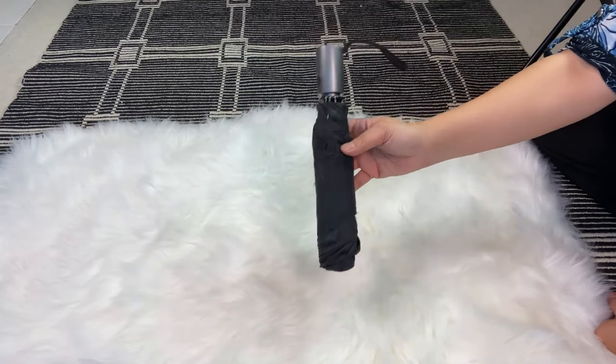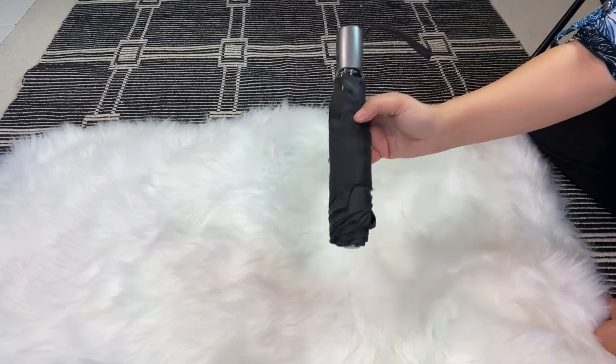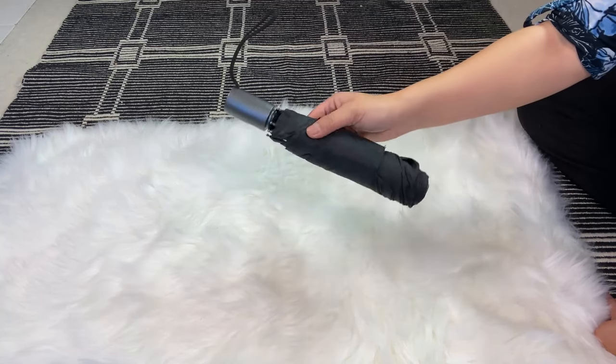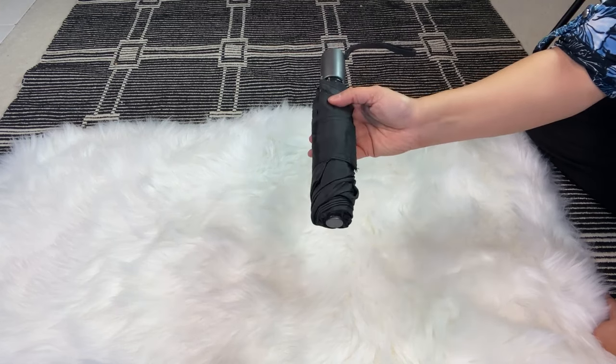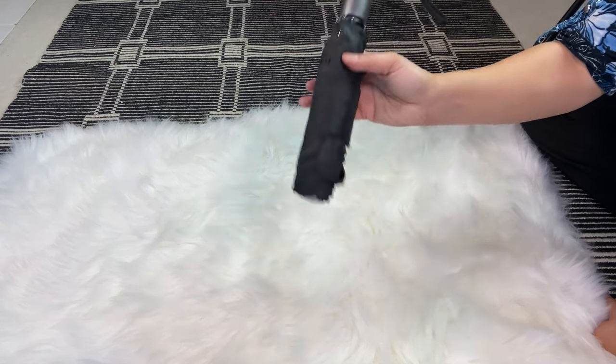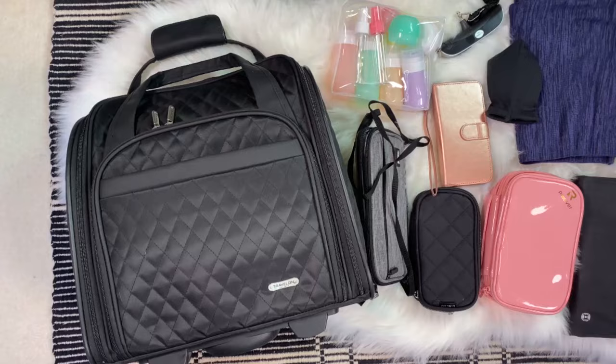Another great gift idea is a compact umbrella. It's easy to throw into luggage — if she's checked the weather before leaving her destination and knows rain is predicted, she can just grab this and throw it into her tote or whatever bag she's using for the day, and she's ready for the rain.